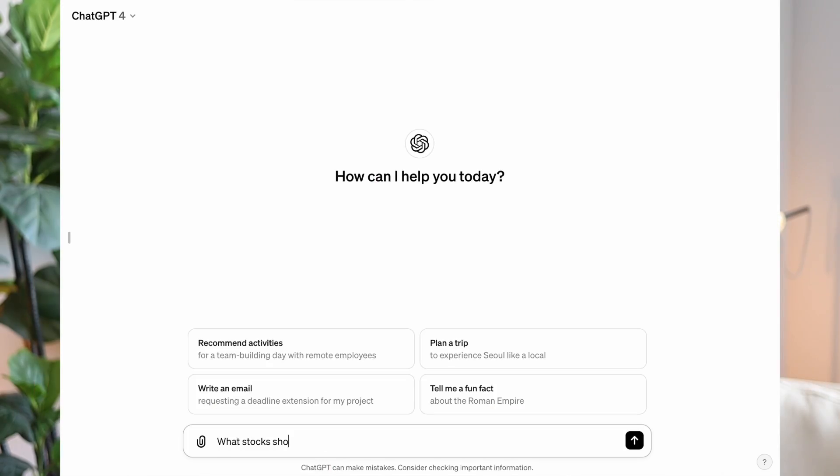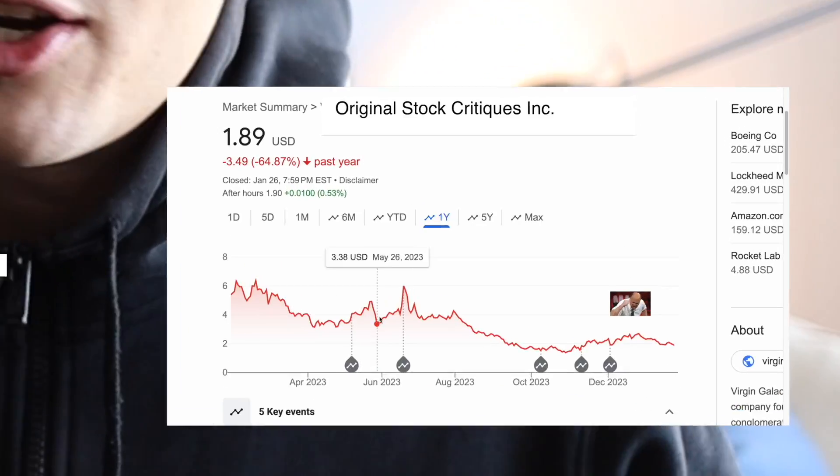I'm not just going to use ChatGPT and ask it to invest. I'll be building an algorithm that trades based on patterns in the stock chart, and I'll recognize these patterns using the latest tools in generative AI. AI can read stock charts now. Sorry, Jim Cramer.